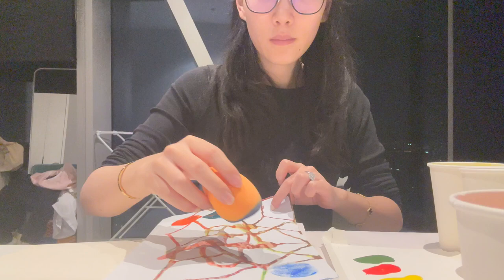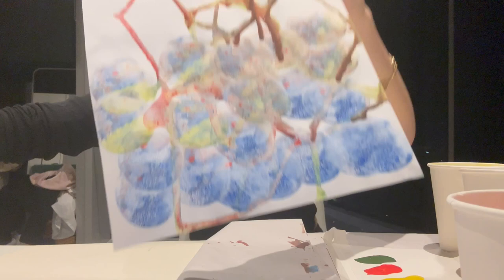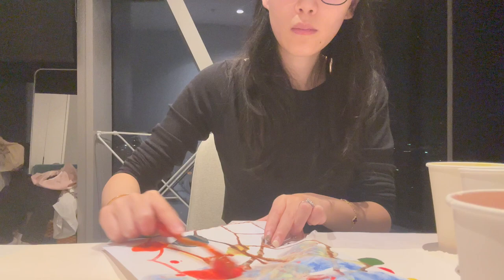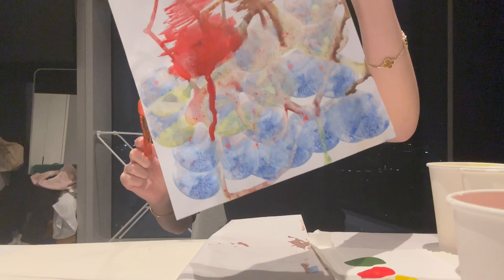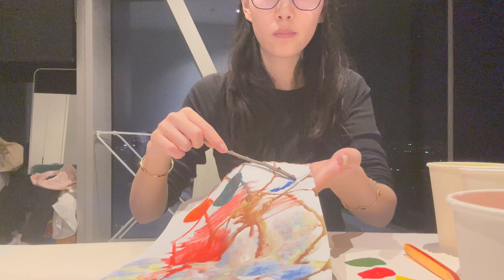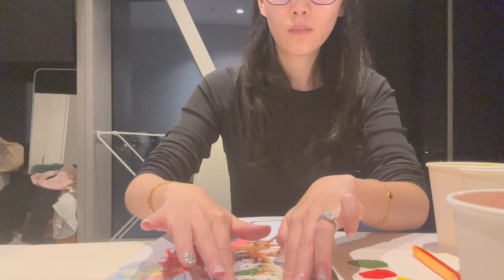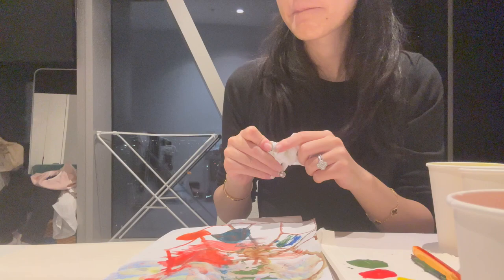I continue to discover paint by using different materials to apply. First, I use a makeup sponge — it gives a gradient effect that varies by how hard you press. Then I use the toothbrush, finding that different angles give different results. Then I try the wooden stick, which does not work well as a painting tool. I try to roll it but it still doesn't apply paint well, perhaps because of the uneven surface of the wooden stick.